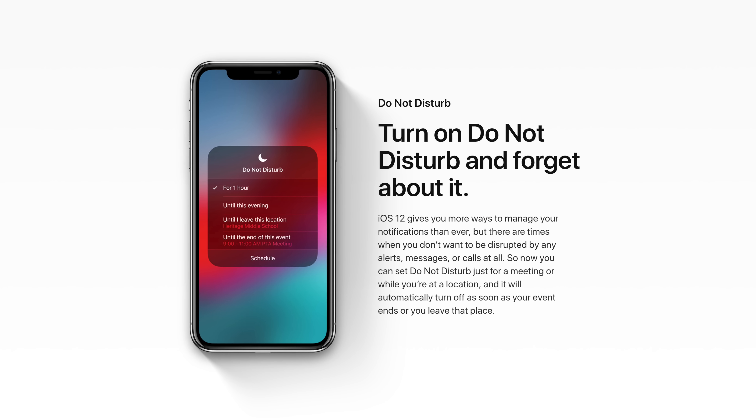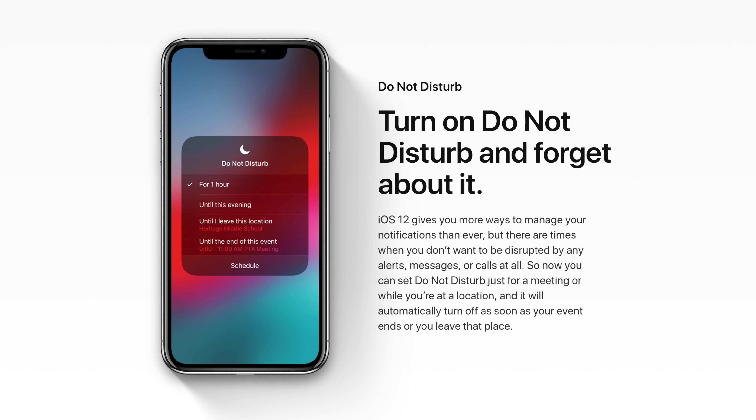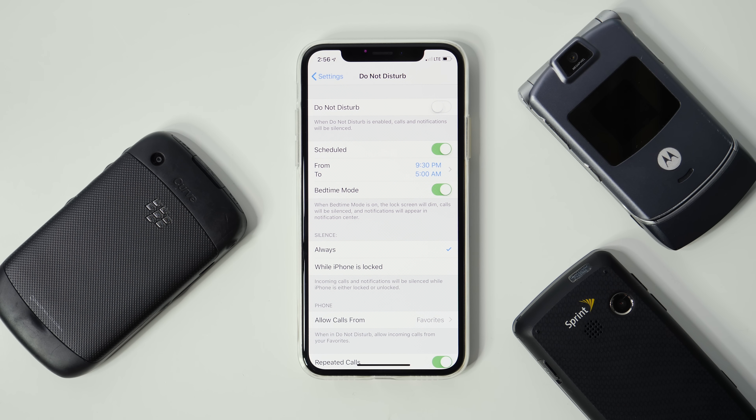Something else I'm loving about iOS 12 on the iPhone X is the ability to swipe up and give Face ID another try whenever it fails. Face ID has been pretty good for me — I definitely prefer it over Touch ID for getting into my phone, although it's not flawless. There are times I'm still punching in my passcode more than I want to, so this is definitely a welcome addition.